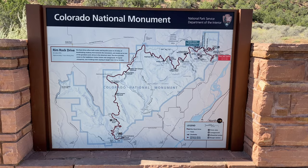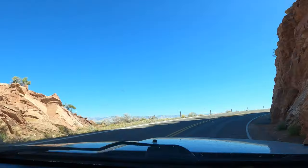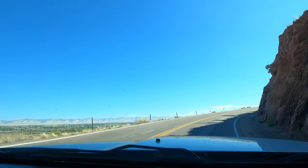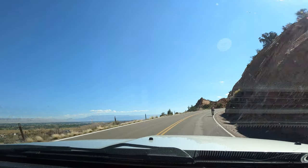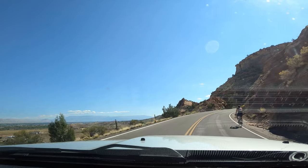For this drive, you can enter near Fruita to the west or Grand Junction to the east. We began near Fruita because we heard the views were better. This is not only a great drive for vehicles, but is very popular among cyclists as well.